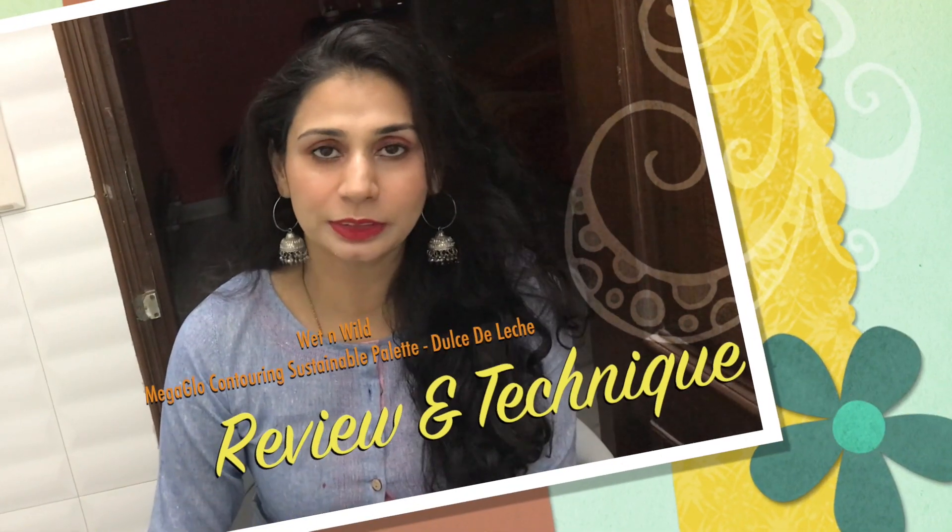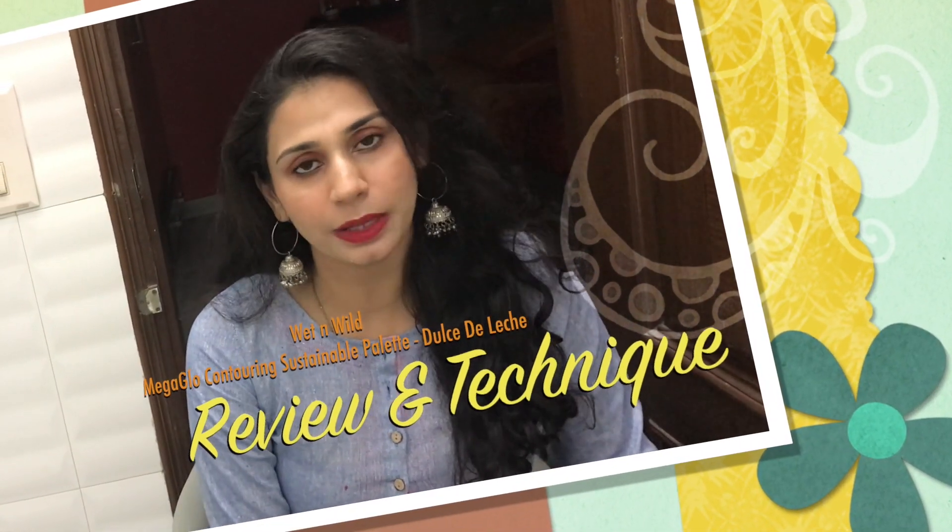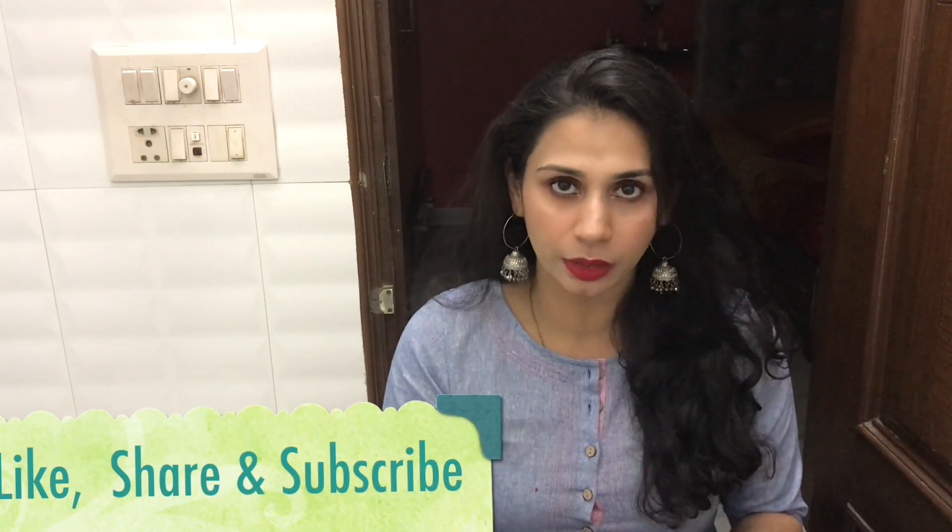Hey guys, welcome back to my channel. Hope you guys are doing really well today. So guys in today's video I am going to review a makeup product — a contour palette that is by Wet n Wild. This is their Wet n Wild Mega Glow Contouring Palette.